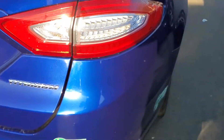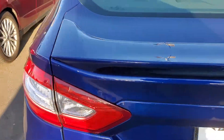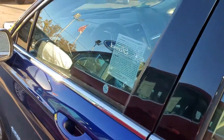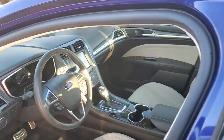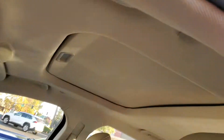It does have the spoiler. It does have reverse sensors and camera. It has navigation. It has heated and cooled seats, including the blind spot monitoring system, keyless entry, power driver and passenger seat, and the power moonroof.